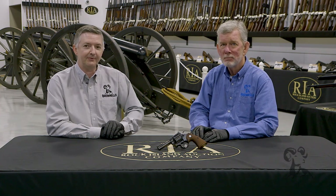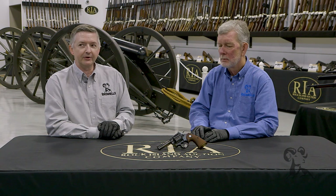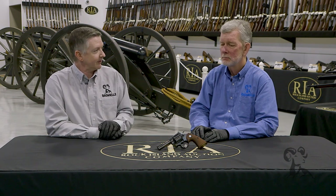Hi, I'm Steve Ostrom. And I'm Keith Ford. We're here at Rock Island Auction Company today bringing you some more guns from the vault. Steve, what do we have here?